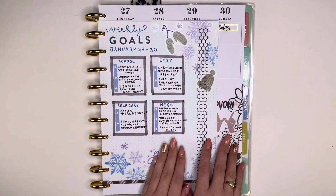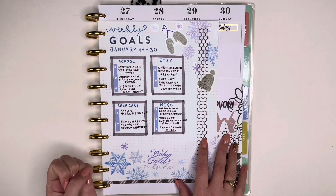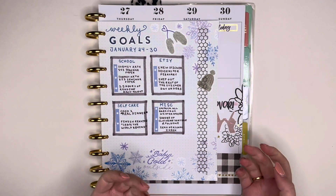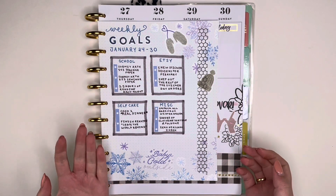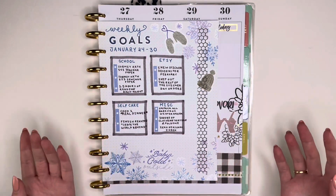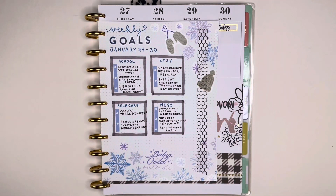I talked to my planner bestie M from Plan With M about keeping each other accountable for goals, and I think in part I also have to keep myself accountable rather than passing that responsibility off to another person. So I'm making these planner inserts to visualize what has to get done. If you liked this video hit that like button. You can also subscribe to my channel for more planner-related content and follow me on Instagram at Caitlin Plans where I post pen photos and photos of spreads that didn't get videos. Thanks for watching and happy planning.